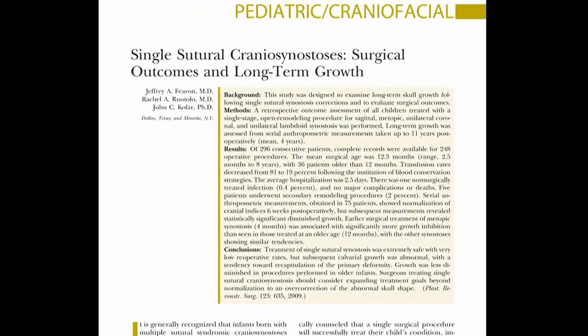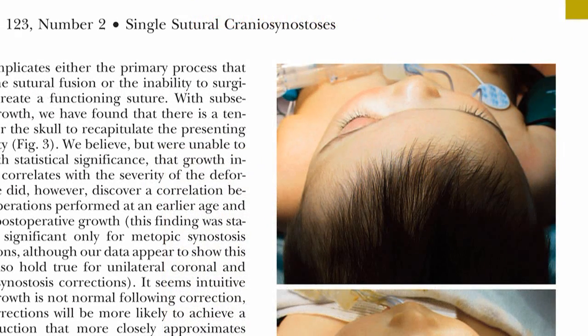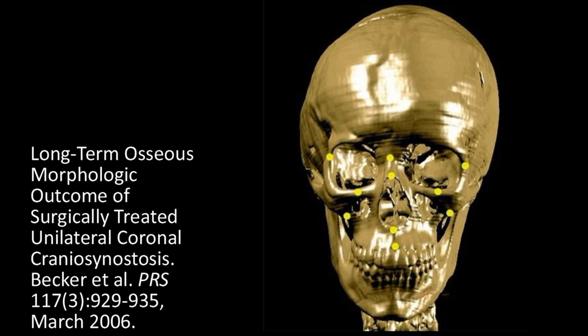As a background to this study, others have found that after craniosynostosis corrections, growth is not normal. Our center has published anthropometric data showing that following single sutural synostosis corrections, growth is not normal, with a tendency of the skull shape over time to recapitulate the presenting deformity. Dr. Alex Kane has also presented CT data showing reduced bony growth following their plagiocephaly corrections. On the other hand, a number of studies have looked at temporal hollowing that can occur following any procedure that results in elevation of the temporalis muscle — some show diminished muscular volume and others fat atrophy.